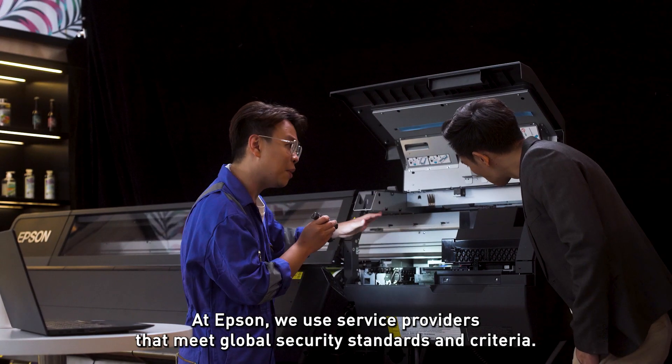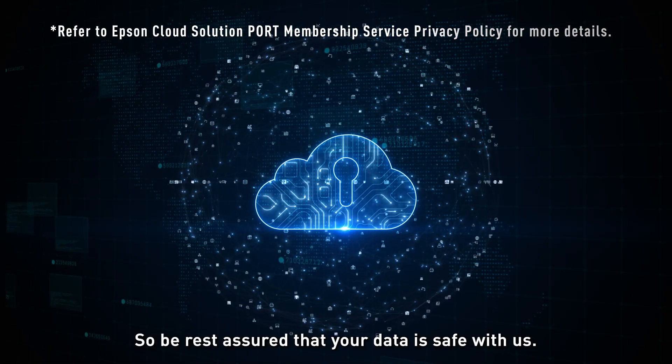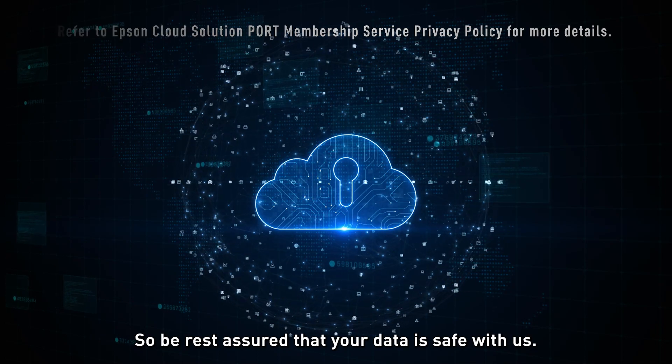At Epson, we use service providers that meet global security standards and criteria. So rest assured that your data is safe with us.